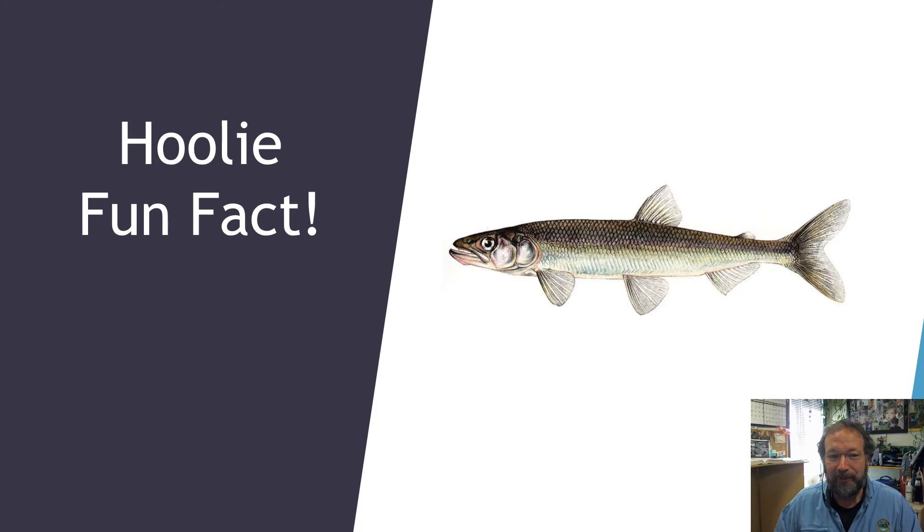That sound means it's time for another hooli fun fact — and this one you probably won't find in the literature. Hooligan smells like cucumbers. True story, I swear. As you're out fishing, handling the fish and dumping them in your bucket, you've got some fish stink on your hands — just smell your fingers. There will be a very distinctive, freshly cut cucumber smell. You probably won't find this in the literature, but it's true.